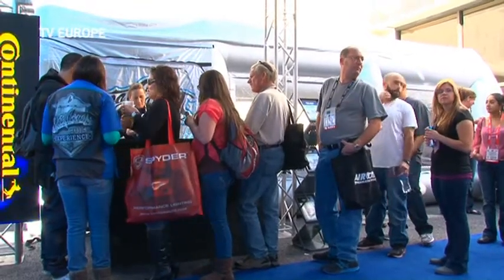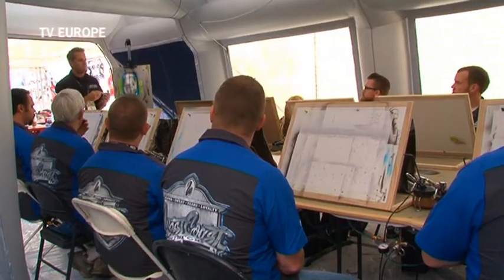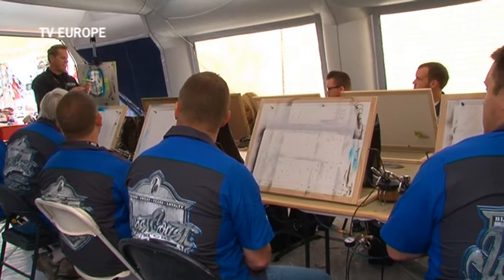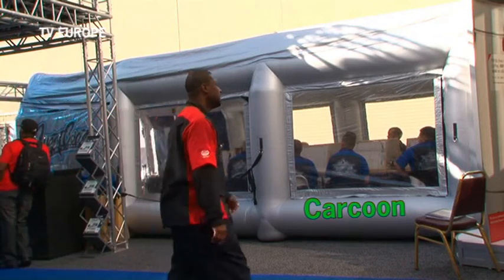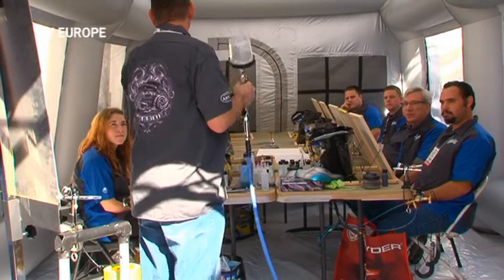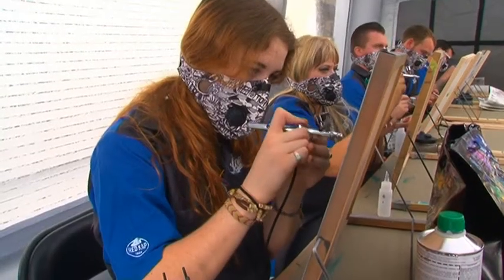Carcoon products include protective storage systems for vehicles and avionics, right through to fully functioning mobile paint booths. The Carcoon workstation featured at this year's show is the latest and most innovative mobile paint booth ever. The repairer can now achieve perfect results first time, every time, regardless of location.